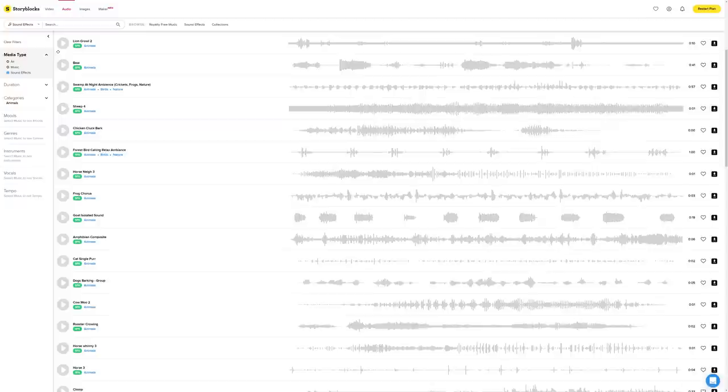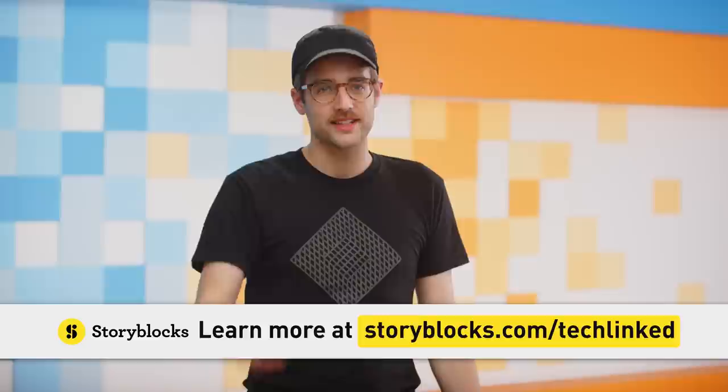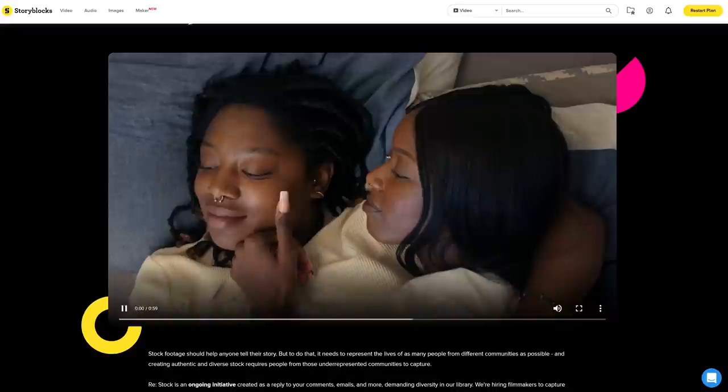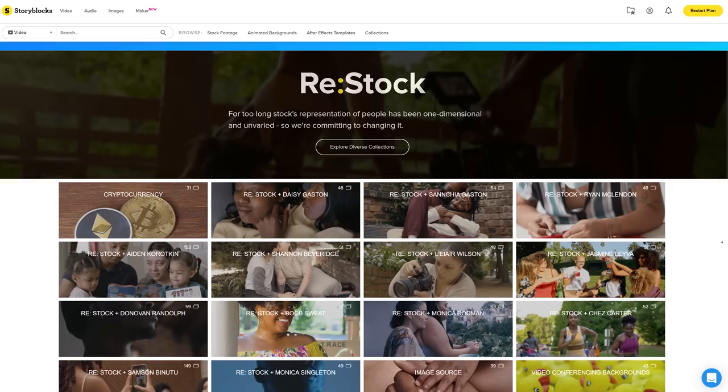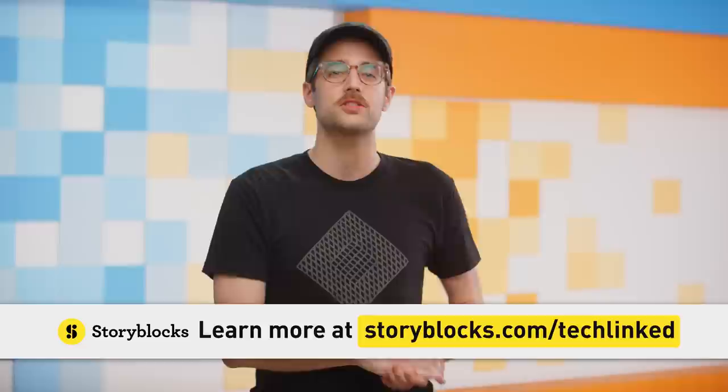Now it's time for Quick Bits, brought to you by Storyblocks and its massive library of stock footage, images, audio, and After Effects templates, which we use in almost every TechLinked episode. Storyblocks recently launched the Restock Initiative to make content that more accurately reflects our world, hiring new BIPOC and LGBTQIA+ filmmakers to create authentic stock content depicting underrepresented communities. They've got affordable subscriptions with unlimited video and audio downloads — check out Storyblocks today at storyblocks.com/techlinked.